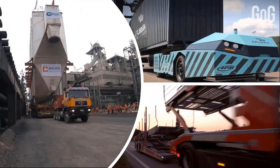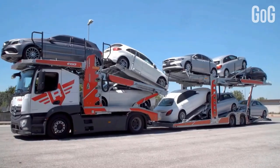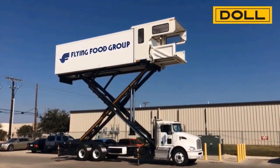In this video, we are going to talk about different machines. This video will cover a heavy lifting crane, a B-Triple Beast, and much more. To watch all of them, stay tuned till the end of the video.